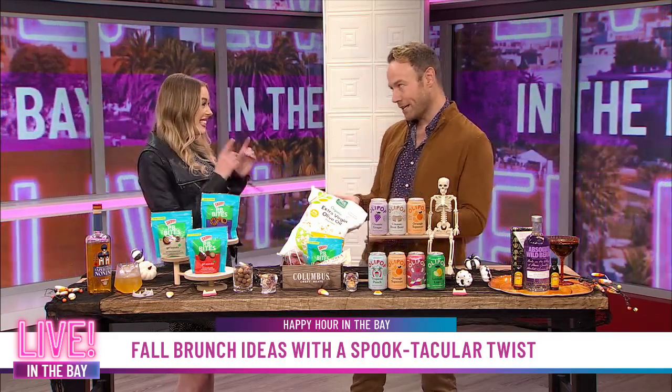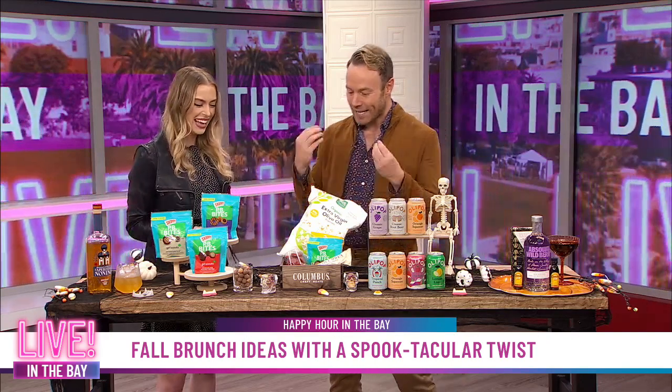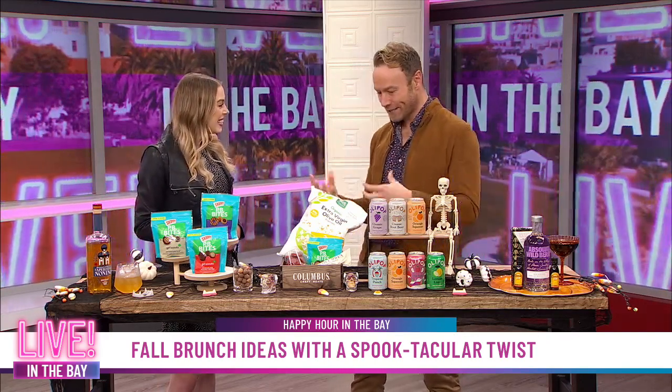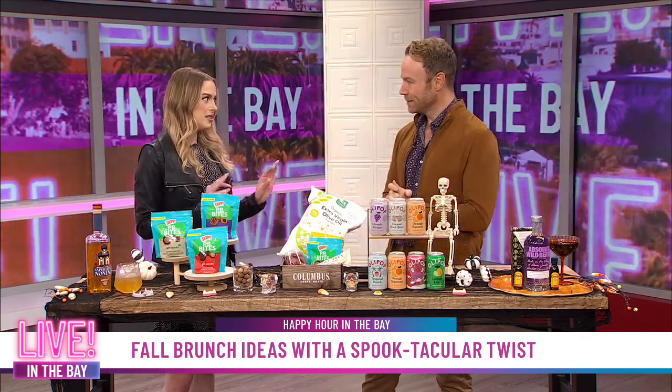My friend Evan Inata has been here and taught you some charcuterie — the salami samurai. He and I hosted an event together a couple years ago and became friends, and he's been teaching me all about this with Columbus Craft Meats. He really is the charcuterie master.